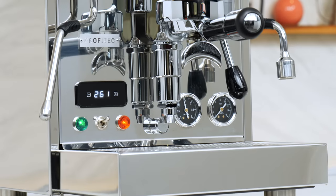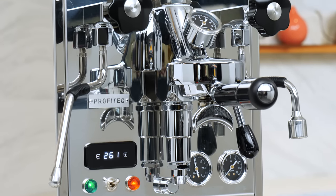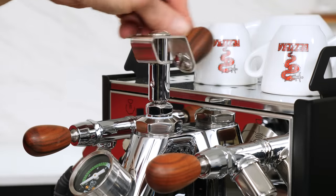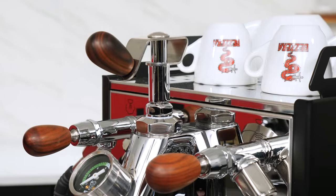We'll cover six machines here, so whether you're looking for an excellent value or specific capabilities, you'll learn what's available, what each can do, and which best fits your needs.